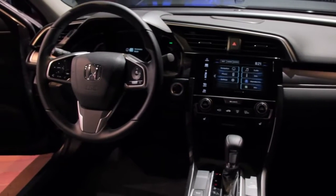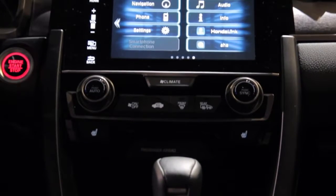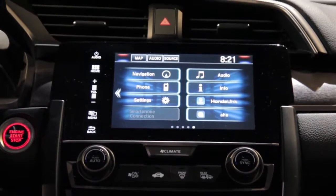On the technology front, a seven-inch display audio touchscreen is available that can operate either Apple CarPlay or Android Auto. The 10th generation Civic will also break from tradition in North America by being offered as a coupe, sedan, and five-door hatchback.